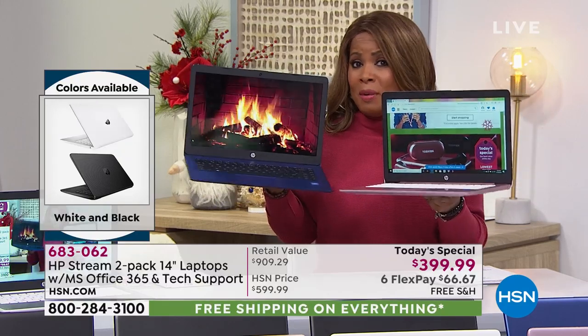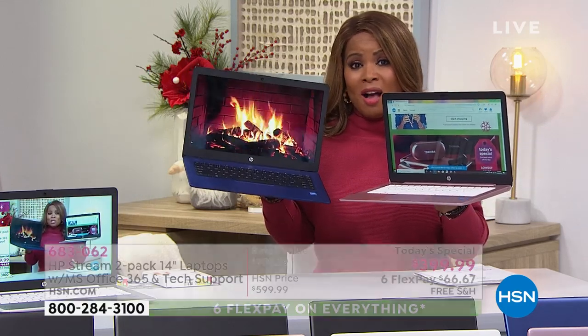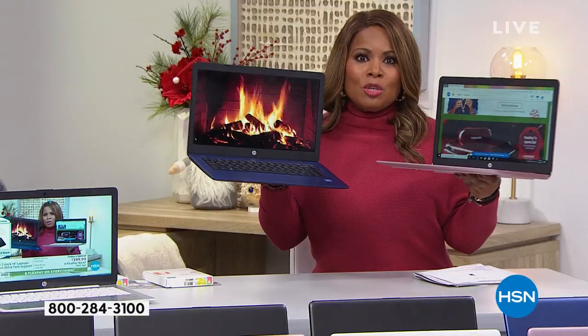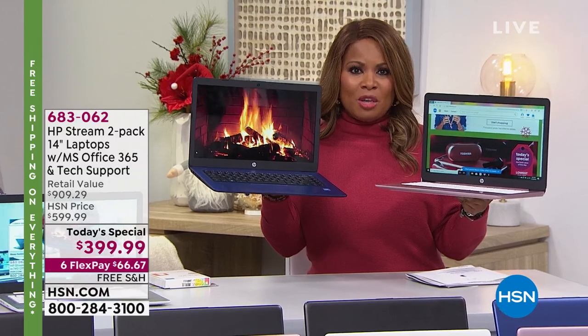Before you know it, spring is going to be here. Many of you might be buying this computer for a high school student going off to college, and they'll have additional peace of mind. Ask about that additional coverage. You get a full year with this — that's something we don't traditionally include. You're also getting the ability to have a personal assistant to answer any questions about these computers.